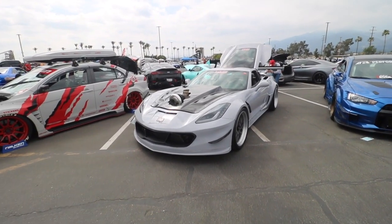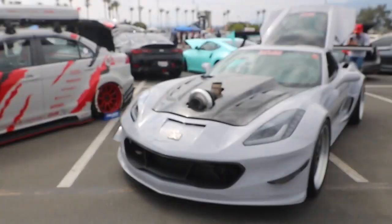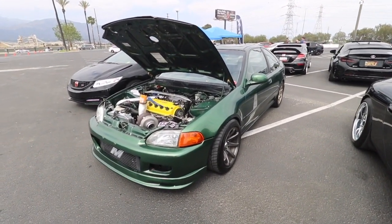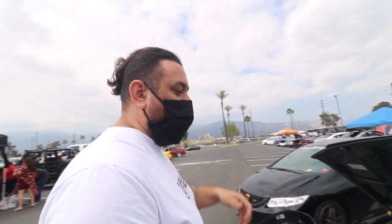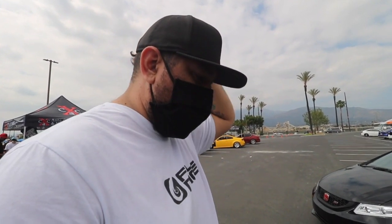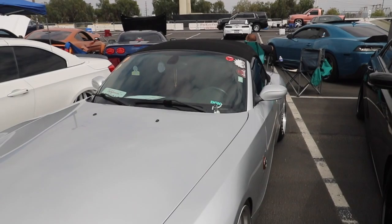How much horsepower do you guys think this car's pushing, just by looking at this little snail sitting on top? And a single cam. This was my goal for my black coupe — single cam turbo. But then I went B-Series and then I bought my 8th gen. Yeah, but then that's how we met.